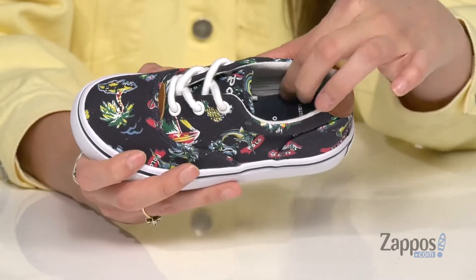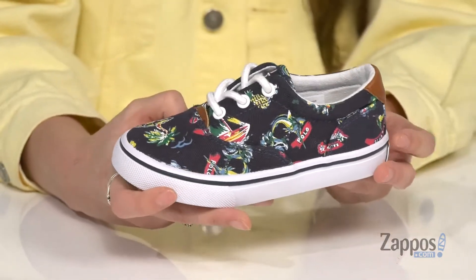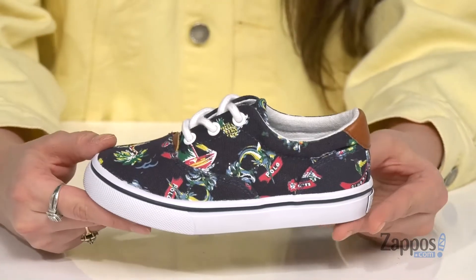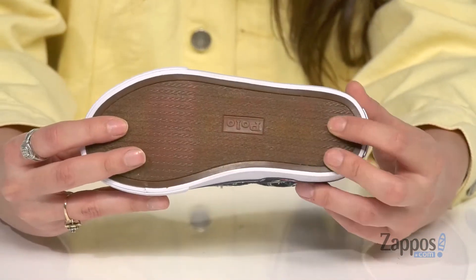Inside is textile lining with a lightly padded footbed for loads of comfort throughout your little one's day. You've got that Polo logo at the back and it's all on top of a synthetic outsole that is textured for traction.